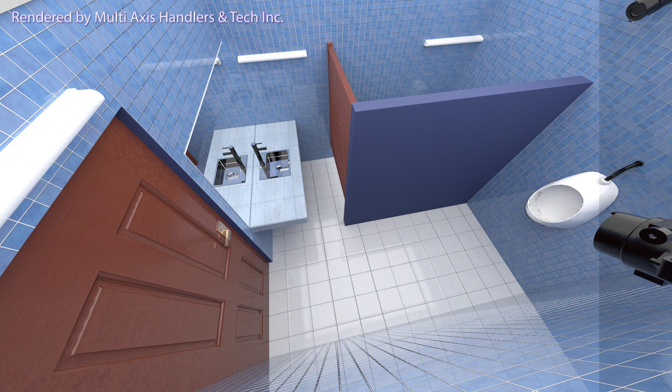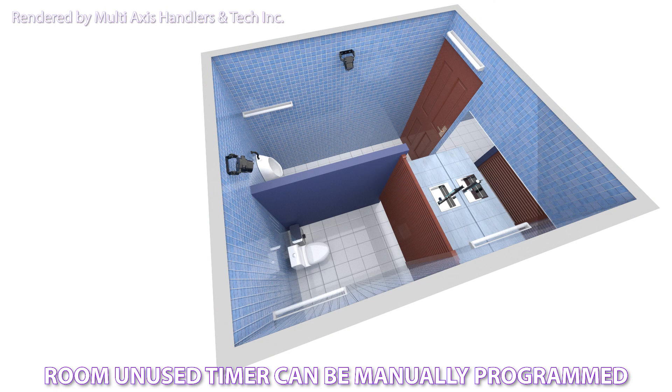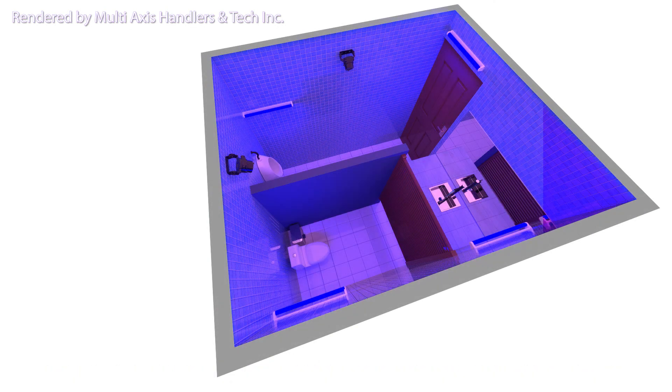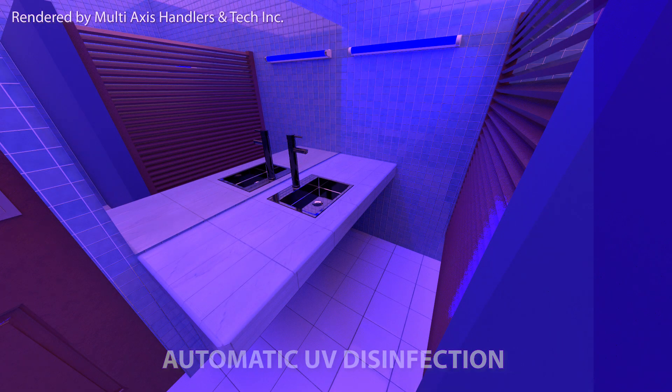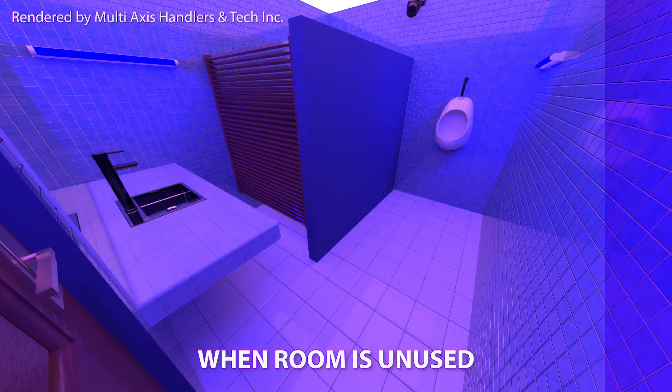This will only activate when the room is vacant for a manually set duration of 5 minutes. The UV lights will automatically turn on when the room is unused. To ensure the safety of the persons using the comfort room, the UV disinfection will only activate when 5 minutes has passed with the door closed and no motion is detected.